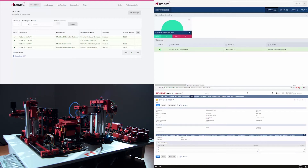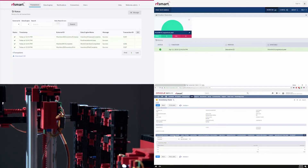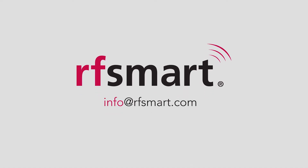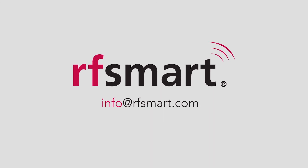RF Smart Automation connects your operations, helping you increase efficiency and decrease labor cost, which helps your bottom line. To learn more, speak to our team at info@RFSmart.com.